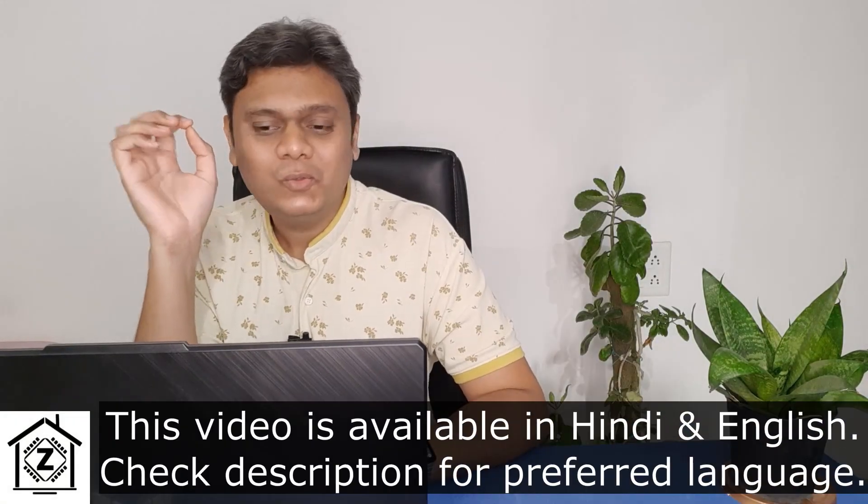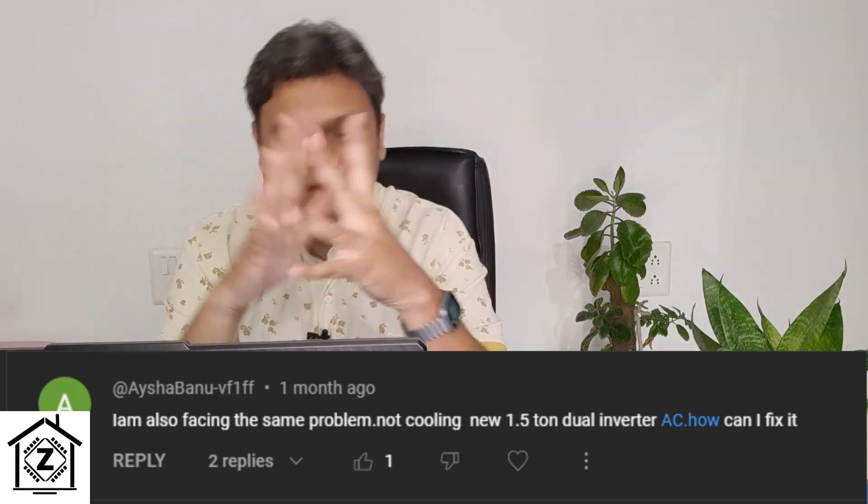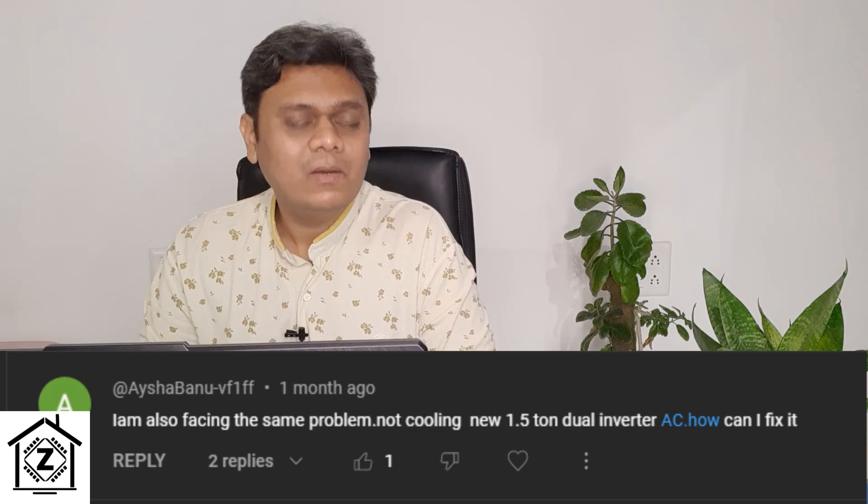I have a bunch of YouTube channels where we keep discussing technology topics — solar, home appliances, air conditioning. When it comes to air conditioning, there is a common trend which I noticed in my comment section. A lot of guys will often comment on my air conditioning videos.